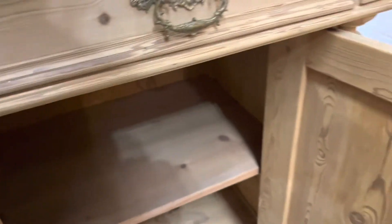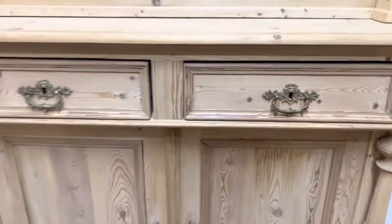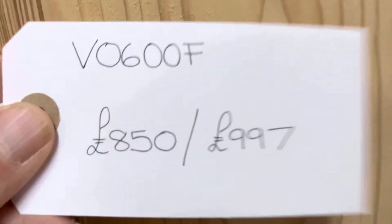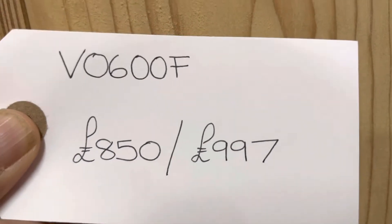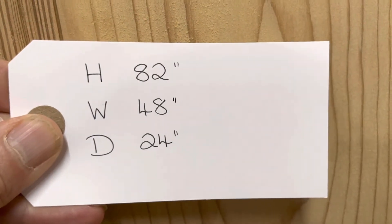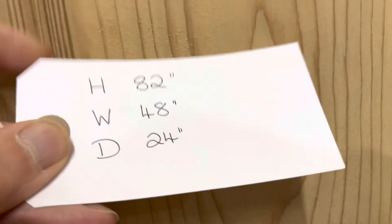The top does separate from the base for delivery, which makes delivery a little bit easier. I'll obviously make sure all the catches are working properly. The code number is V0600F. The price is £850 as it is, or £997 if you'd like me to wax it for you. The height is 82 inches, the width at the widest point is 48 inches, and the depth at the deepest point is 24 inches.